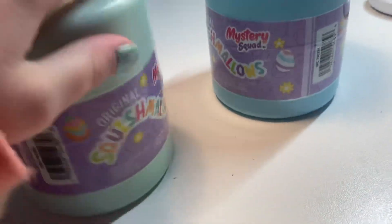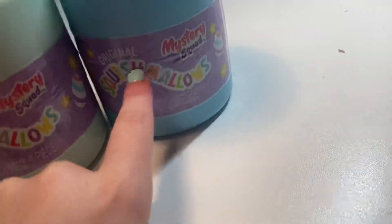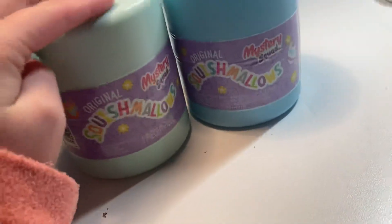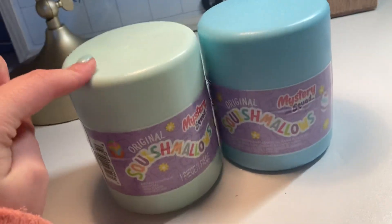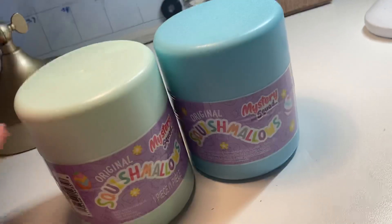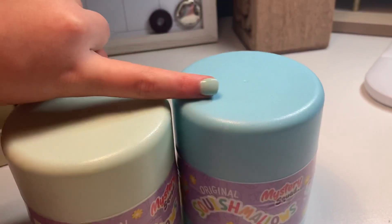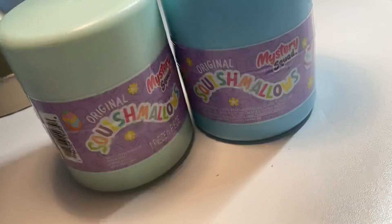Hi guys and welcome back to today's channel! As you can see, I have these two original Squishmallows. I have this teardrop kind of color and this blue kind of color. They also match — this one actually matches my nails. Anyways, let's stop talking and let's get on to the video.